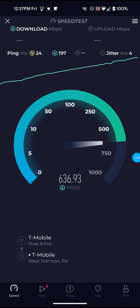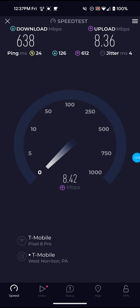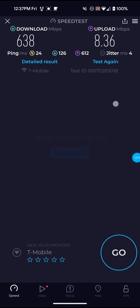It's been getting over 600 consistently today, so that's definitely good. It's April 26th, so we only have one more day until they told me the tower modernization is going to be completed on April 27th. Not bad on this one though — 638 for the download, 8.36 for the upload, and only 24 ping.